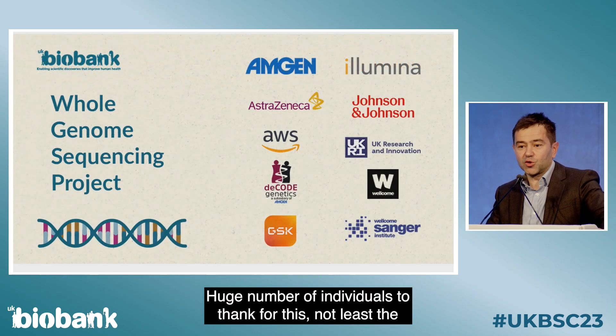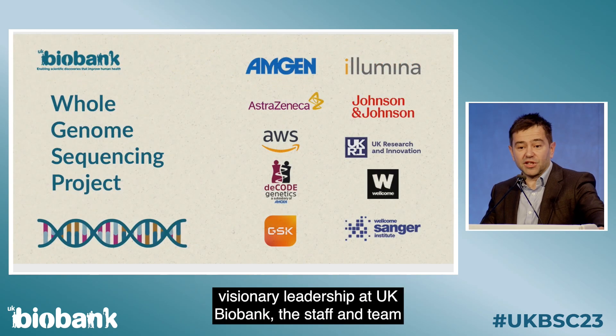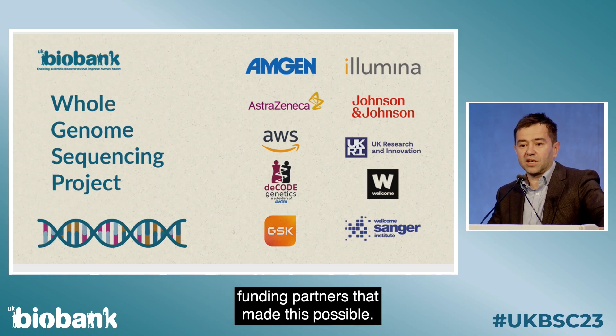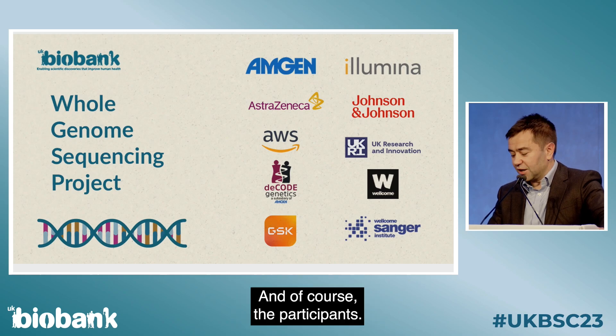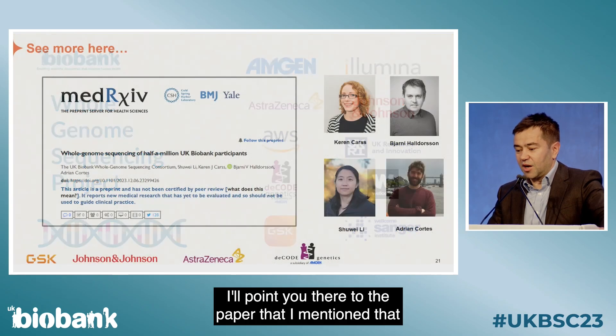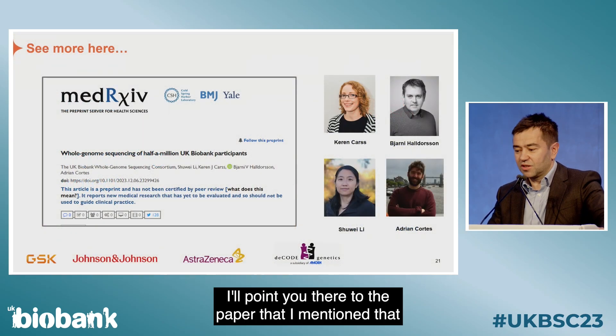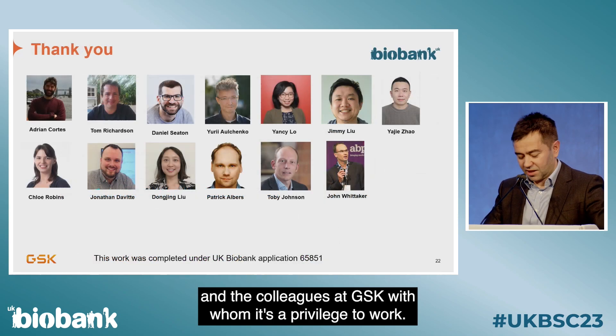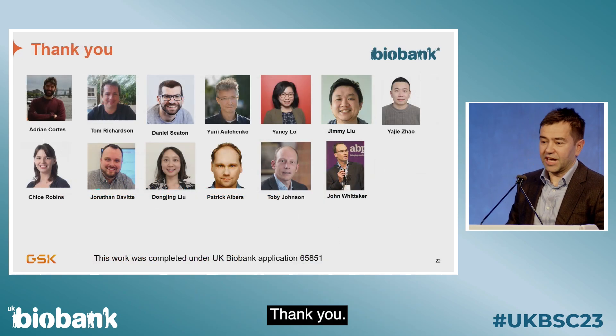A huge number of individuals to thank: the visionary leadership at UK Biobank, the staff and team that make that possible, the other funding partners, and of course the participants. I'll point you to the paper that was so fantastically led by colleagues across industry and the colleagues at GSK with whom it's a privilege to work. Thank you.